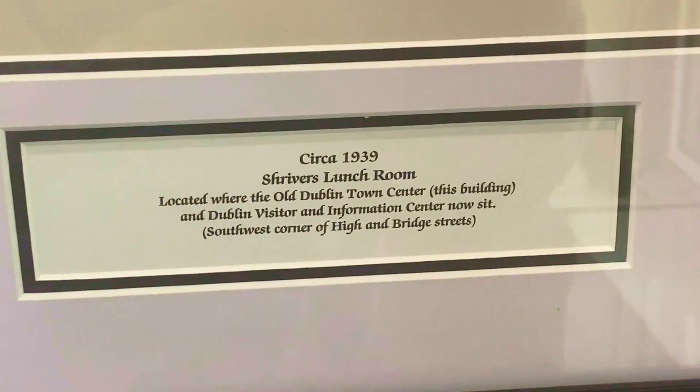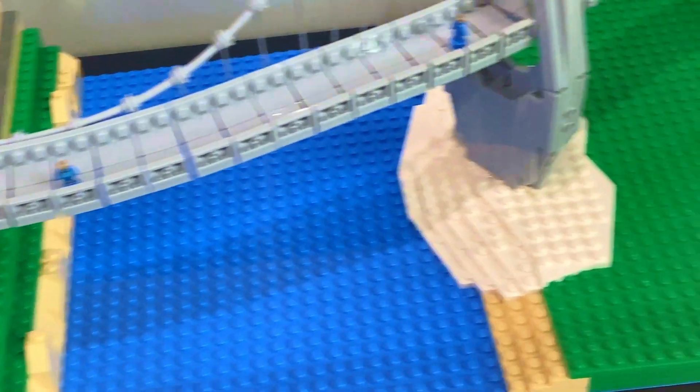And now we come full circle, finishing where we started at the Visitor Center.